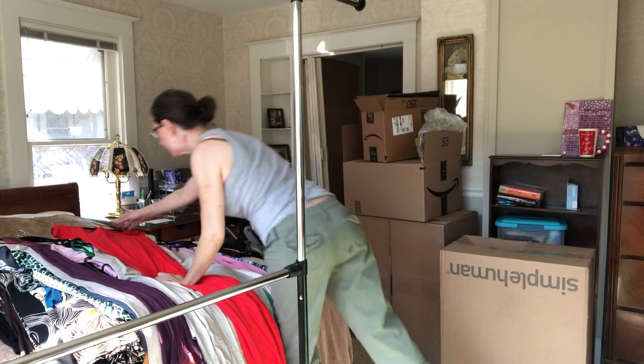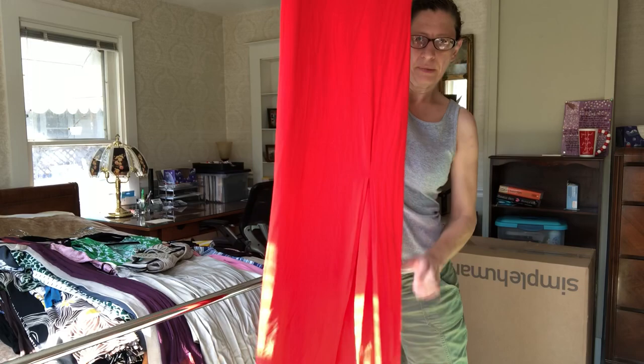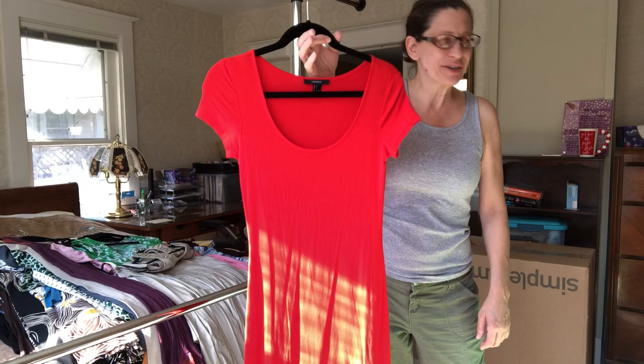This is just a Forever 21 piece, but it's kind of nice — it's jersey but it's got a good weight to it. There's a little bit of a slit right here. You're gonna have to describe the dress to me since I didn't put numbers on anything — just describe it and I'll find it.